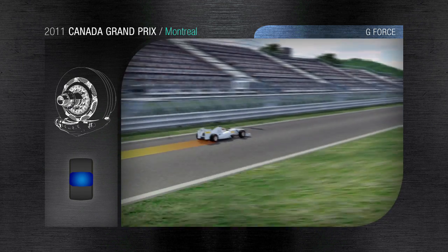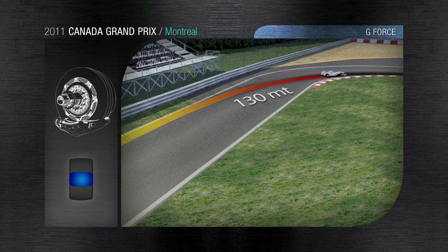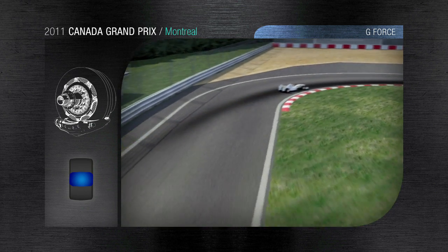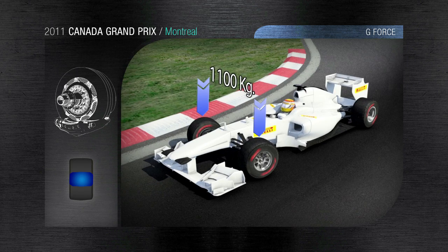Here, the F1 cars reach up to 290 kilometers per hour. In just 130 meters, a deceleration of 230 kilometers per hour is achieved in less than 3 seconds, with g-forces reaching 4.2g — all of which produce a vertical pressure of 1,100 kilograms on the front tires.